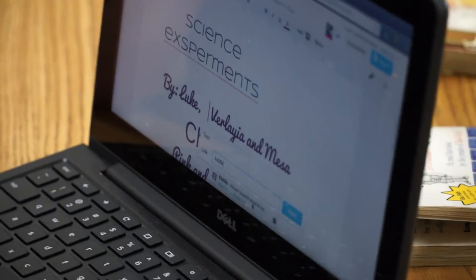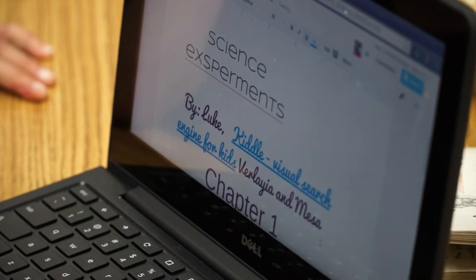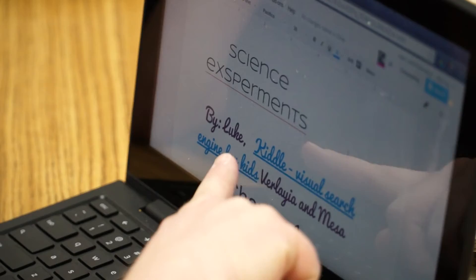To the visual search engine — yep, that's it. Apply. Okay, so what happens if you hover over this?